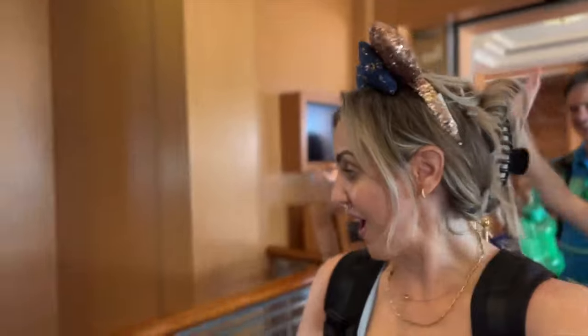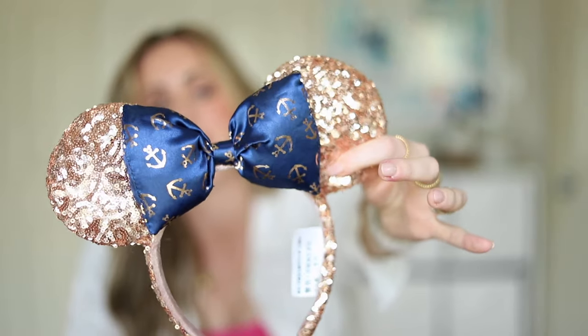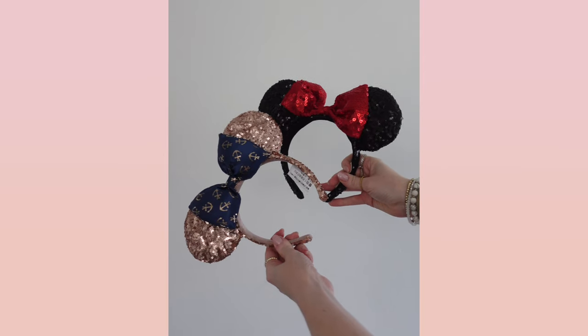Another thing you do not want to forget on your Disney cruise is your mini ears. We've established that Disney adults are over the top, so why not play into that and bring your mini ears? These are my specific Disney cruise line mini ears with little anchors — they're rose gold. I also bring my black and red ones because why not? I wear these in the parks, so I might as well get my money's worth. They're not a must, but you will see quite a few people wearing them on board and it's just fun.